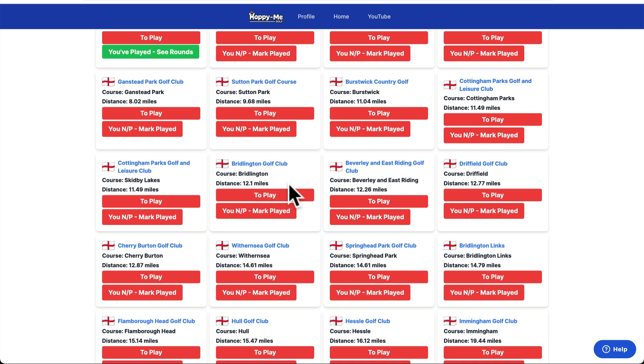Tick these courses off your map. Thanks for watching, see you all again soon. Paul at Happy Me Golf.